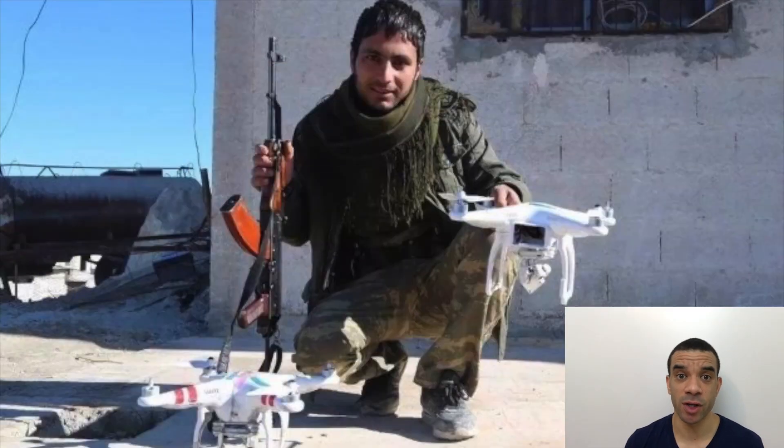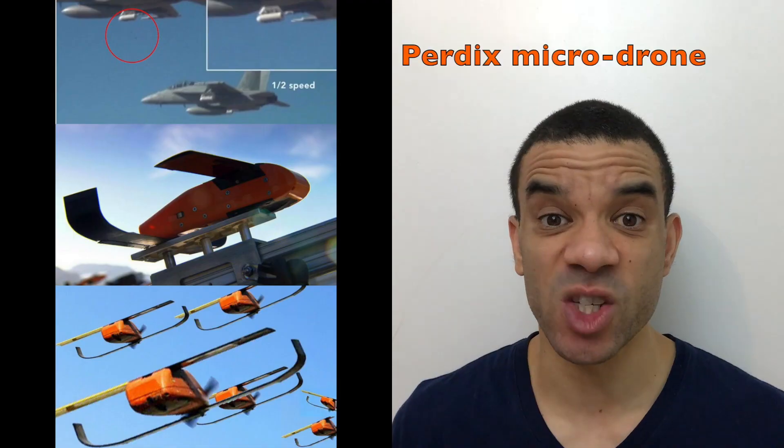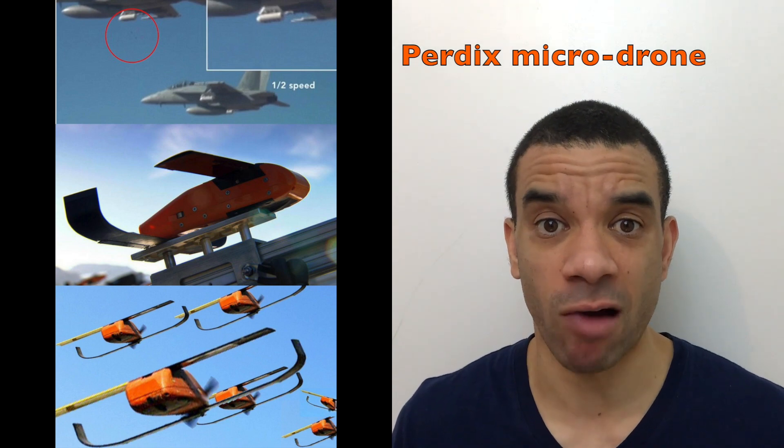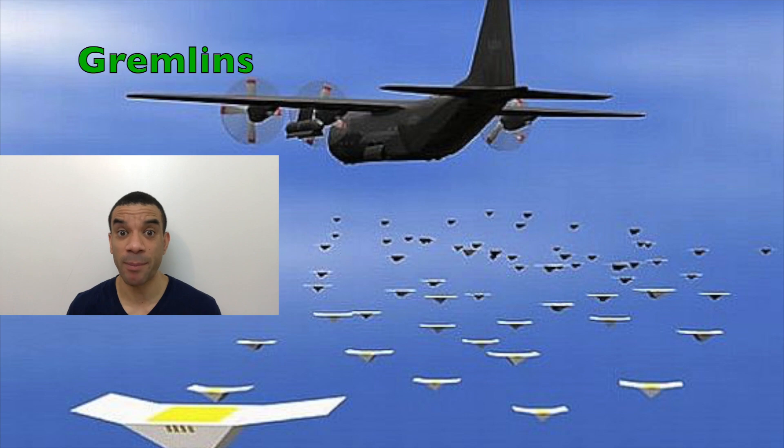Now, in the past, terrorist groups have used small groups of three to five drones, but this is the first time that a significant number in a swarm has been used and recorded in a military operation. Of course, all of the big superpowers have got their own drone programs. The U.S. have a number of drone programs — one is a swarm of drones launched from an aircraft and they're called Perdix Microdrones. There's the Gremlins drone program — cool name, I know — and this is to take out air defenses.